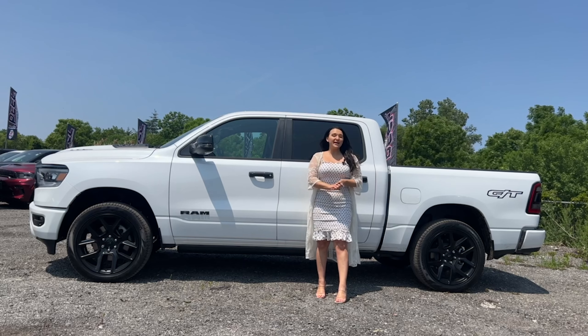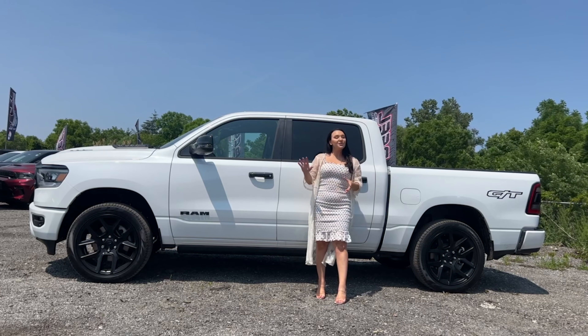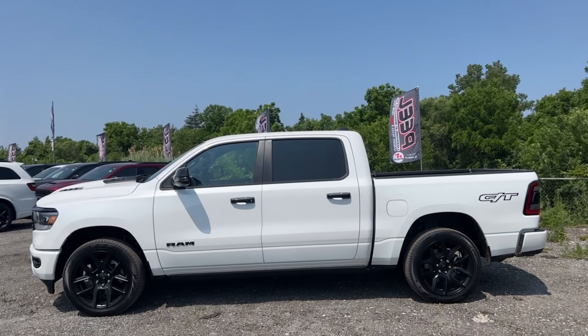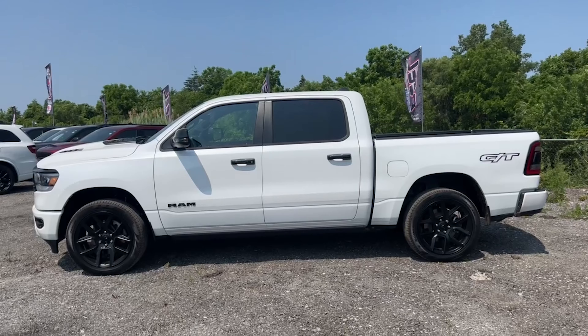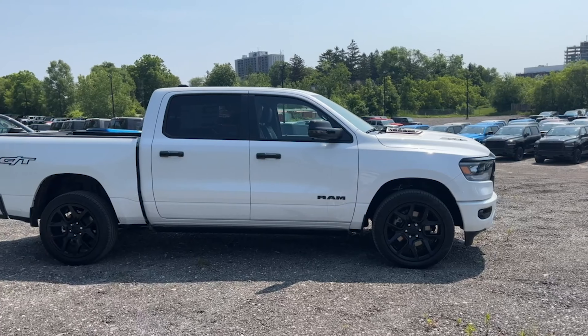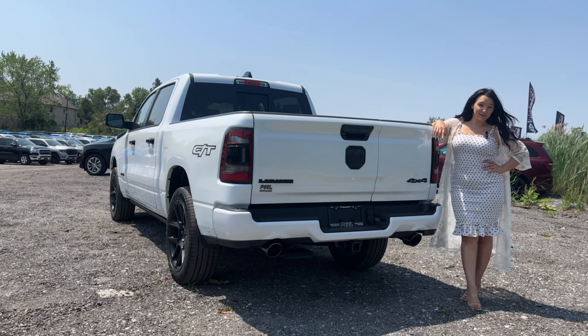By now you probably already know what the night edition entails: dark accents and killer wheels. But the Laramie takes it a step further with two extra features that go beyond just the dark aesthetics of the package. As part of the typical night edition package, your accent door handles and blacked-out grille are the staple lights-out look, and these 22-inch forged black aluminum wheels cement your ride as a night edition.